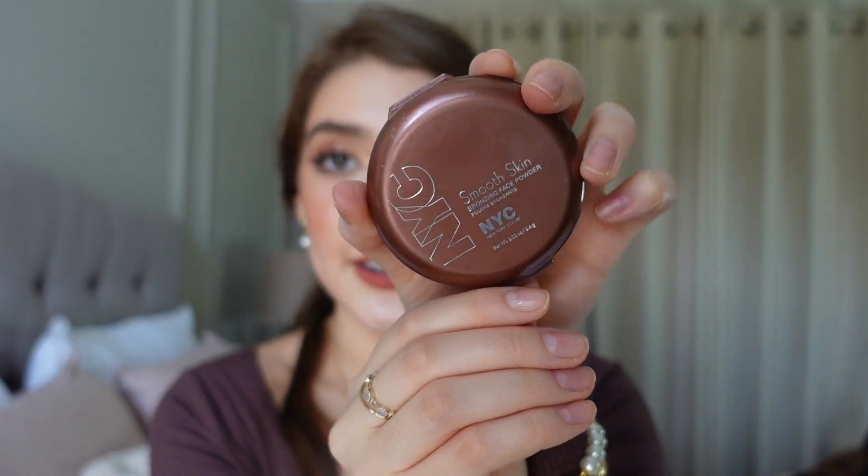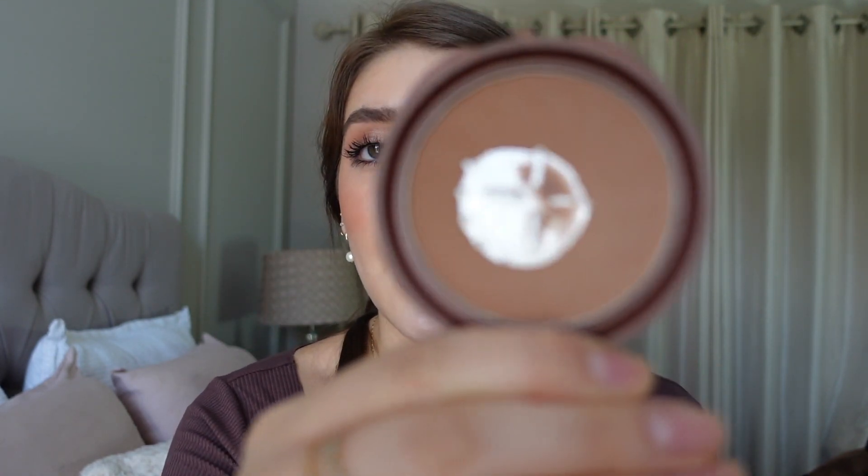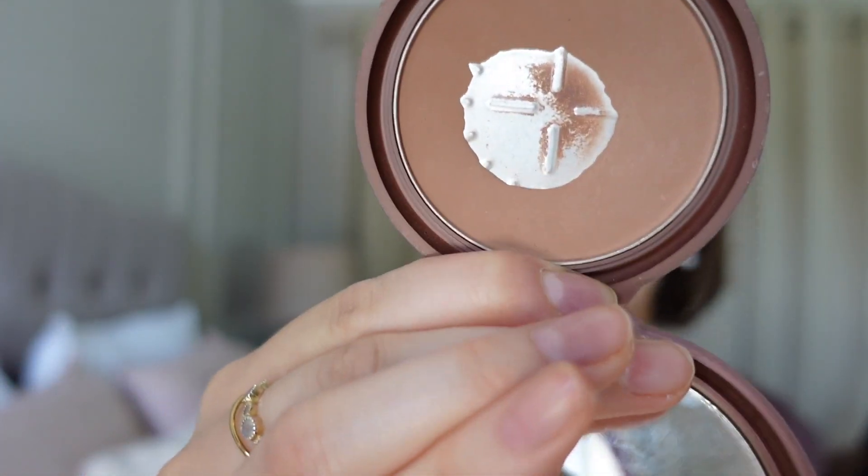I also want to mention this NYC bronzer really quickly — it's expired and it's discontinued. Moment of silence for that brand. I used to love everything from NYC; this was the first bronzer I ever got as a teenager. Their liquid liner was also amazing — so matte black and pigmented. The applicator was everything. They discontinued the brand and I don't know why. This bronzer is amazing though; I've been trying to use it up. I've been using it every day practically, but today I'm wearing NARS Laguna bronzer.